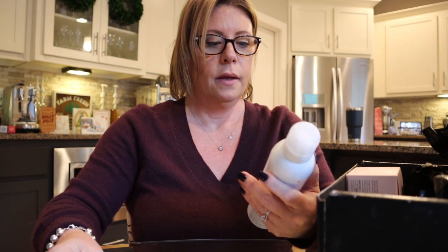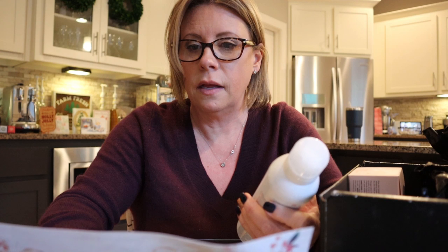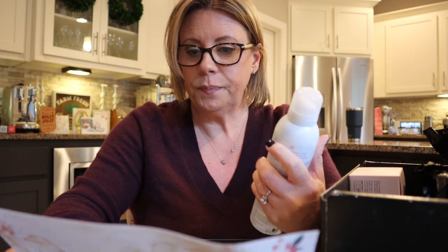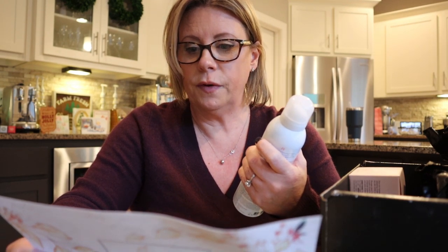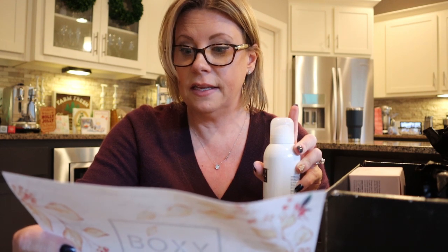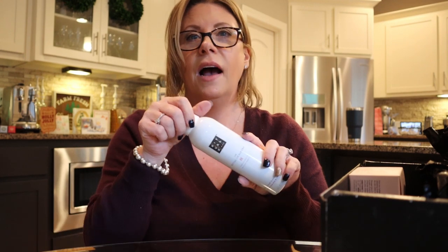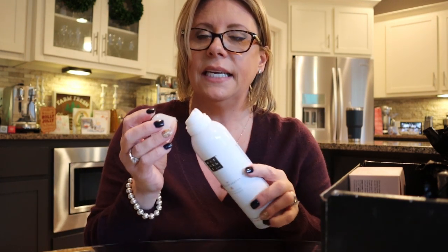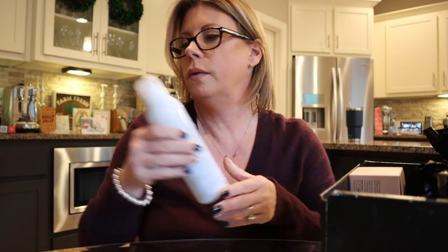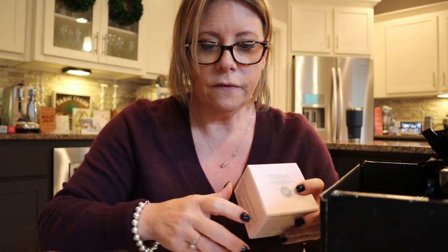First item: The Ritual of Sakura Sensational Foaming Shower Gel. It features the renewing scent of cherry blossom and organic rice milk, using unique technology that transforms gel into a silky soft cleansing foam. MSRP is $9.50. It smells really nice — it's going straight in my shower!